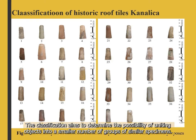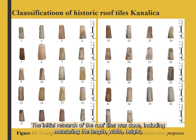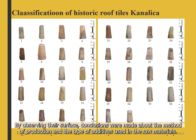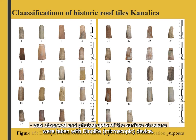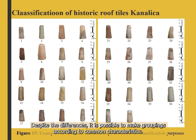The classification aims to determine the possibility of uniting objects into a small number of groups of similar specimens. During 2019 and 2020, Canalica roof tiles were collected from different parts of Dubrovnik and its surroundings. Initial research included measuring length, width, height, wall thickness, bending angle, and weight of the tiles. By observing their surface, conclusions were drawn about the method of production and the type of additives used in raw materials. The shape with all irregularities was observed and photographs of the surface structure were taken with a light microscopic device. The approximate firing temperature was determined by the ringing sound produced by tapping on the tile. Despite differences, it is possible to make groupings according to common characteristics.